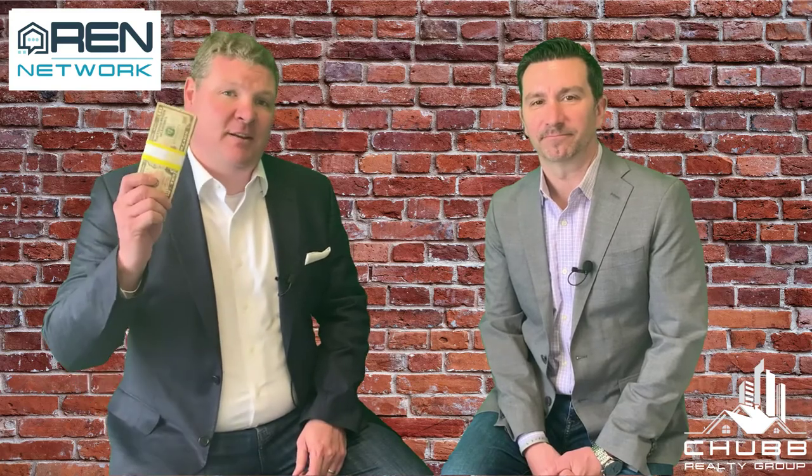How much do I need for a down payment? Hi, I'm Jeff Chubb. We've got Jason Bonarigo here with you. Be sure to stay to the end of the video in order to see what we're gonna do with this $1,000. So how much do you need for a down payment? Jason, how much do I need?